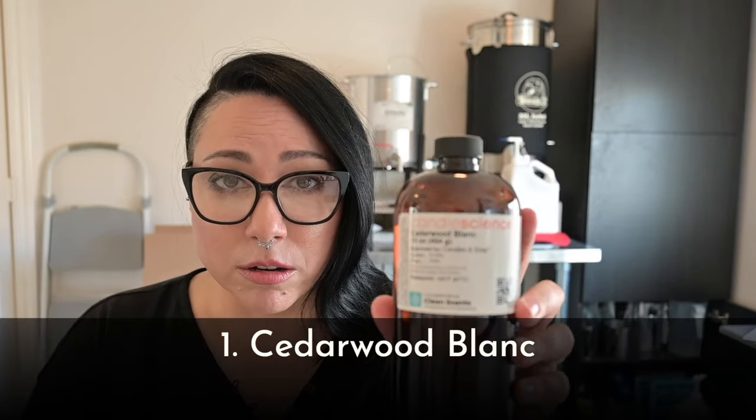Let's get into it! These are in no particular order because they all serve such a very different purpose when I'm blending, but they also have a ton of versatility. I pulled everything out and it's chaos on the table — I'm just going to pull them as we go and talk you through why they're in my top 10. The first fragrance oil that I love to blend with because of its versatility is Cedarwood Blanc from Candle Science.